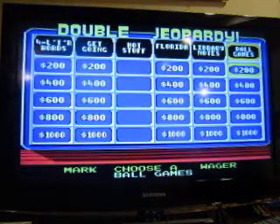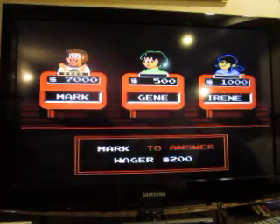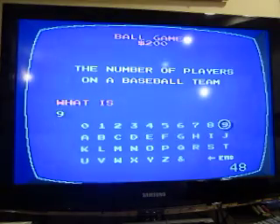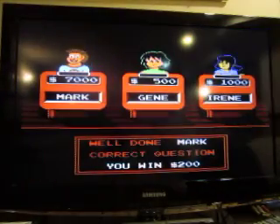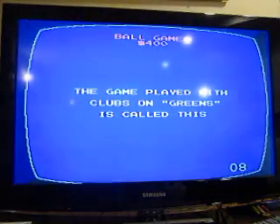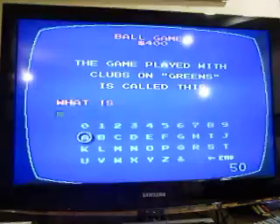Ball Games for 200: the number of players on a baseball team. What is nine? Ball Games for 400: the game played with clubs on greens is called this. What is golf?